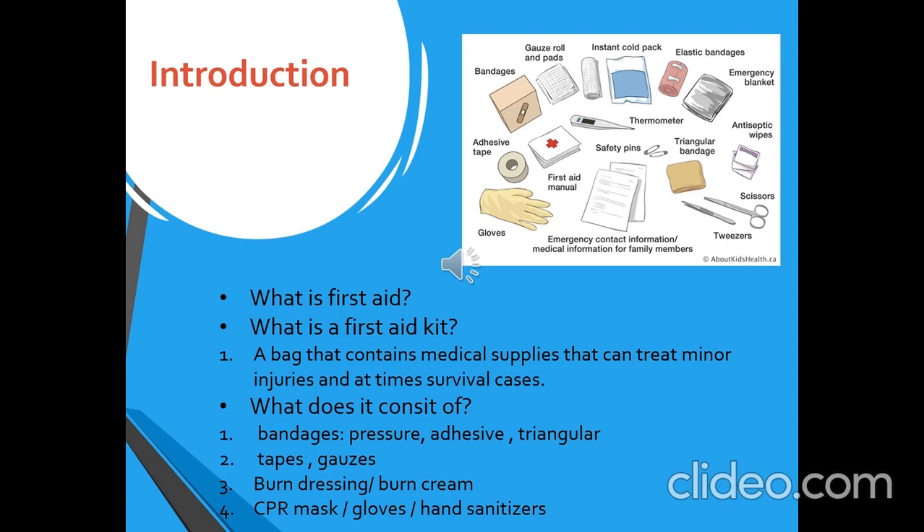Now, what is a first aid kit? I think everyone has seen it at some point in their lives. It is a box or a bag that usually comes in red with a plus sign on it, but it can also come in other styles or forms.